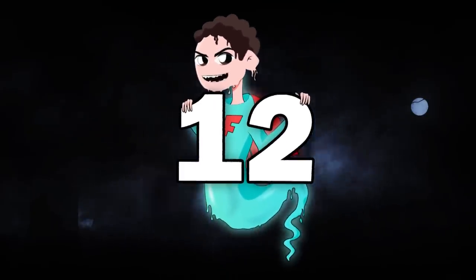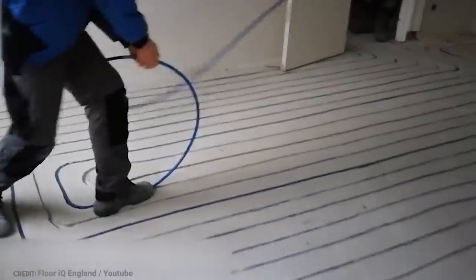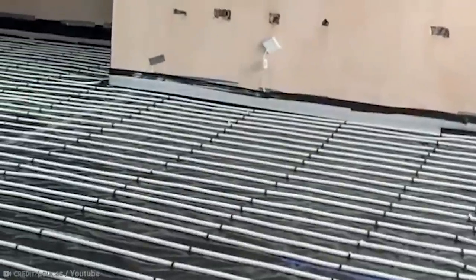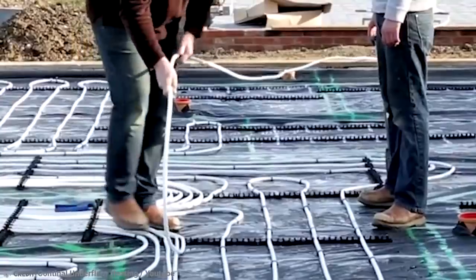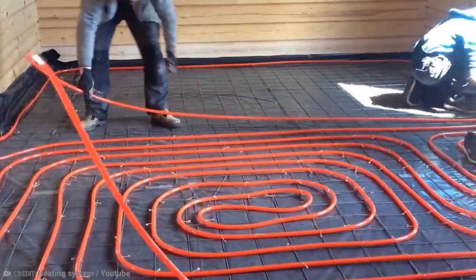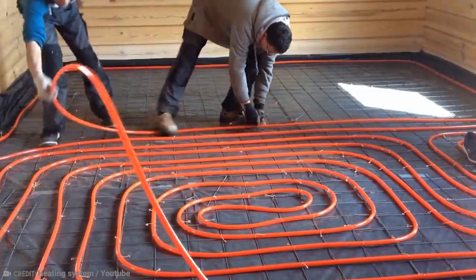Number 12: Underfloor Heating Systems. Who was the genius who came up with the idea of underfloor heating systems? They need to give themselves a massive pat on the back. Once upon a time, we had to walk through the house on ice-cold flooring, waiting for the central heating, fires, and heat pumps to warm our bodies and souls.